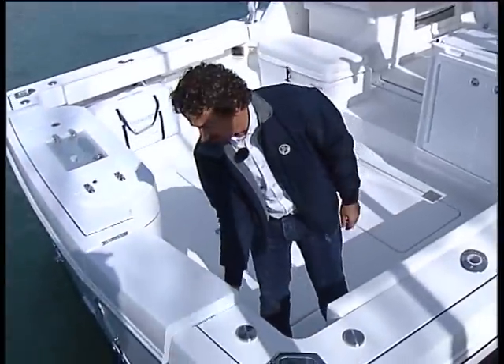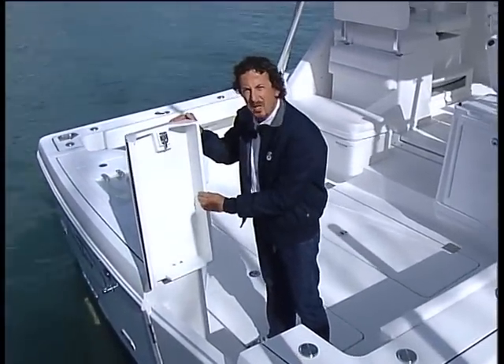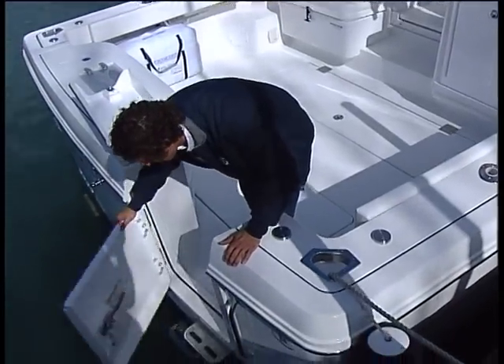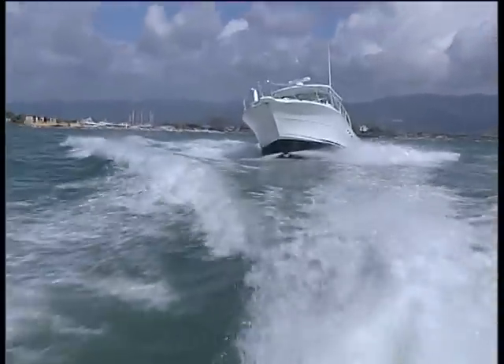Also on the transom door, we notice there's a nice finish even on the inside, which are the particulars that Rampage really care about. All the hatches are stainless steel. The lever on the door, as you can see, it's very well sealed. There shouldn't be any water coming in from the back, even if you're backing down really hard on heavy waters.